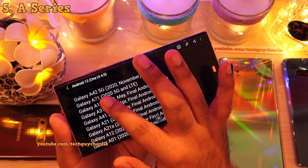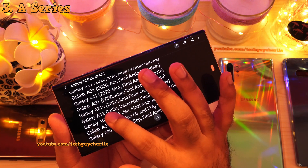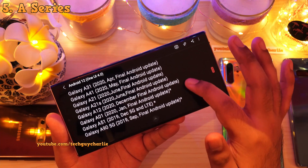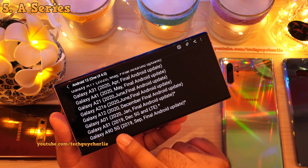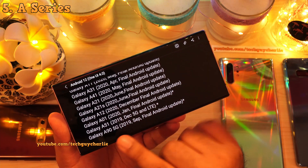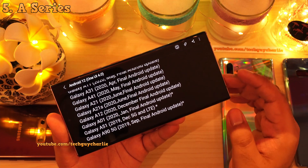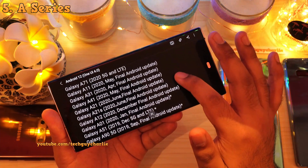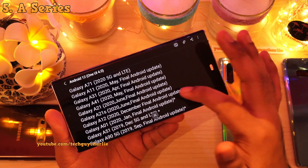Moving on, the Galaxy A42, A71, A11, A31, A41, A21, A21s, A12, A01, A51 and A90 will also get the update. However, I'm not sure if the A01, A51 and A90 5G are going to get the update because they're fairly old phones — especially the A51 and A90 5G, which are from 2019. Being mid-range smartphones from 2019, I really don't think they will get the update. Let's wait for Samsung to officially announce which models are supported.